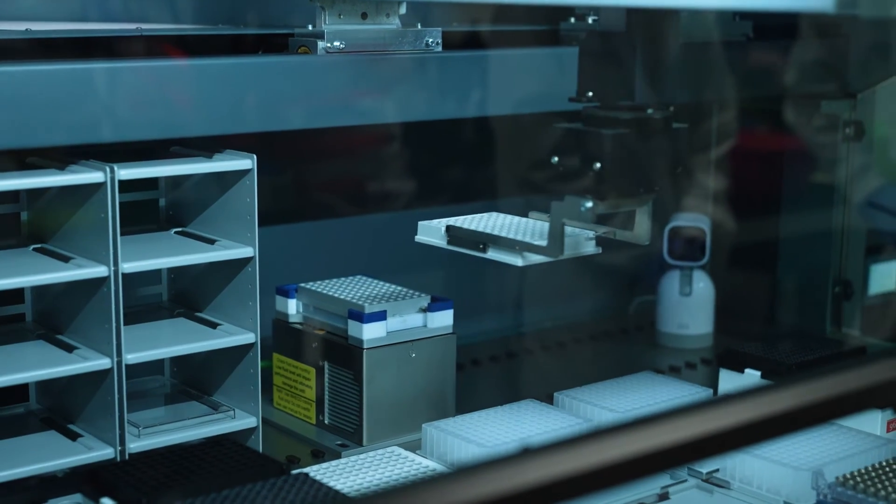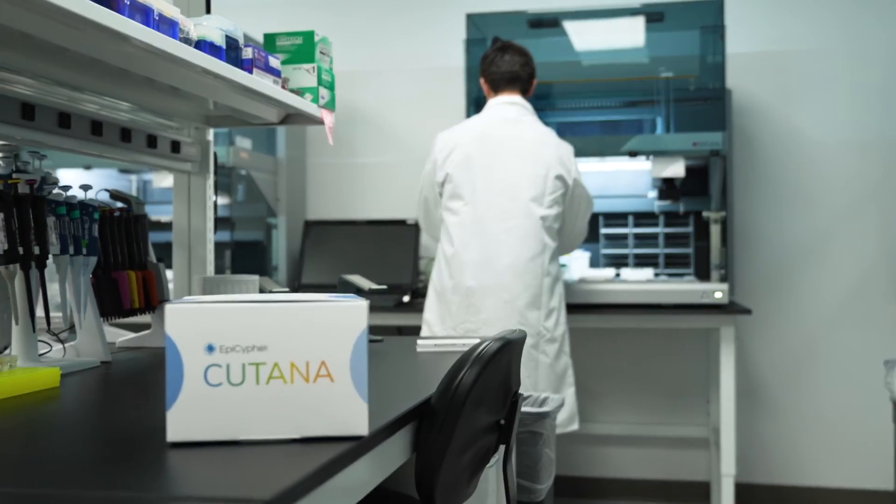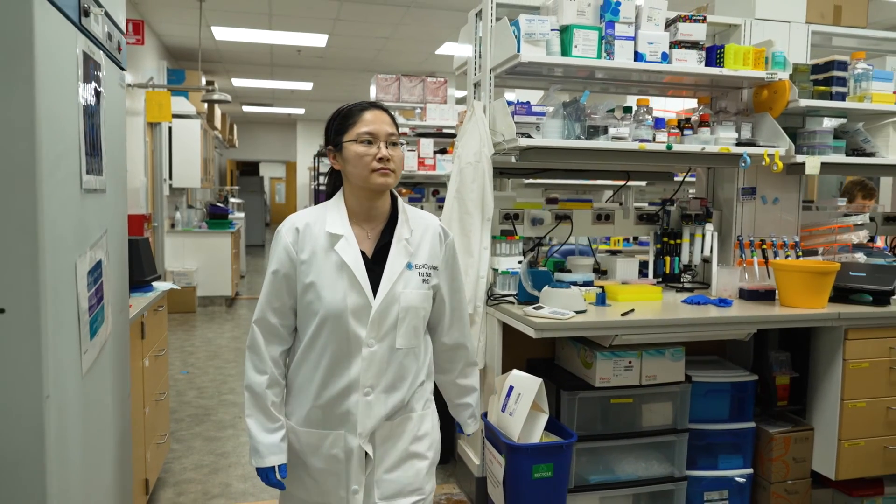Currently, AutoCut and Run is really the heart of what our new Katana CUT&RUN services are, but we're also offering custom kitting solutions where our customers can work with Epicypher scientists to design specific assays to meet their scale and needs.